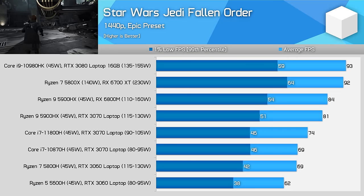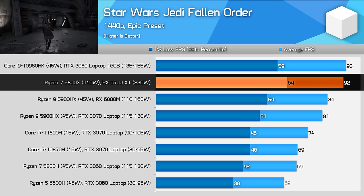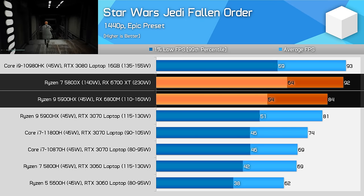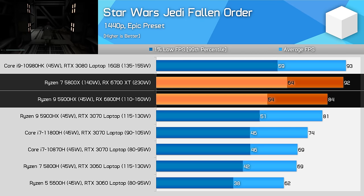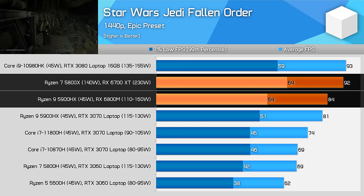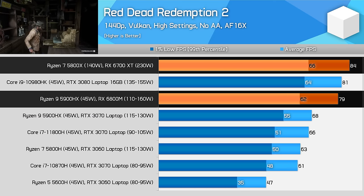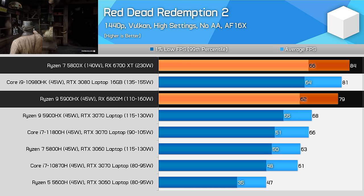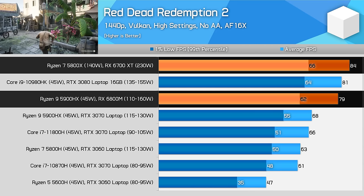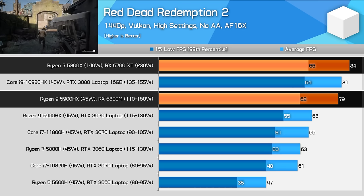Star Wars Jedi Fallen Order is an interesting mixture of CPU demanding — particularly on a single thread — and GPU demanding at 1440p. The desktop comes out ahead particularly in 1% lows, which are 18% higher with the 5800X versus the laptop's 5900HX, while average frame rates favour the desktop by a smaller 9% margin. Red Dead Redemption 2 is pretty straightforward — the desktop PC ends up 6% faster than the all-AMD laptop, but we're only talking about a 5fps margin, so the 6800M gets impressively close to what the 6700XT can do on the desktop, pointing to an efficient GPU design that scales well to mobile form factors.